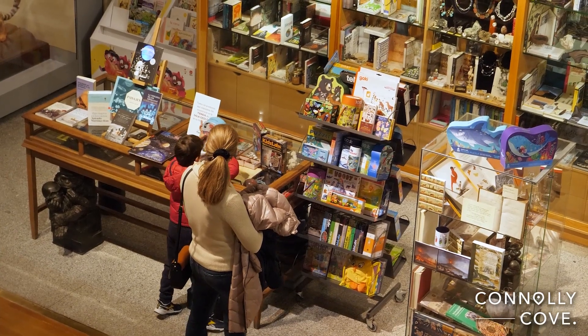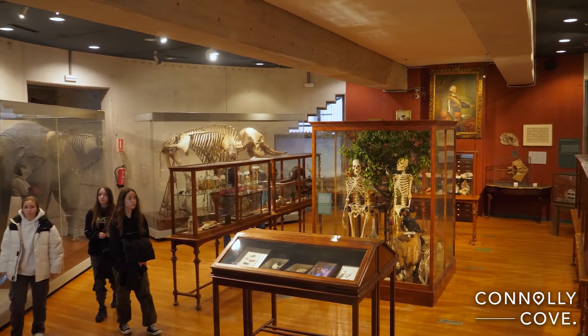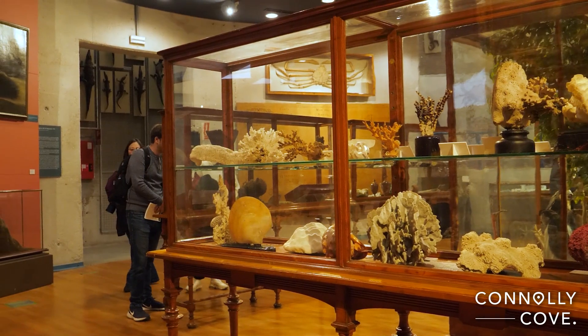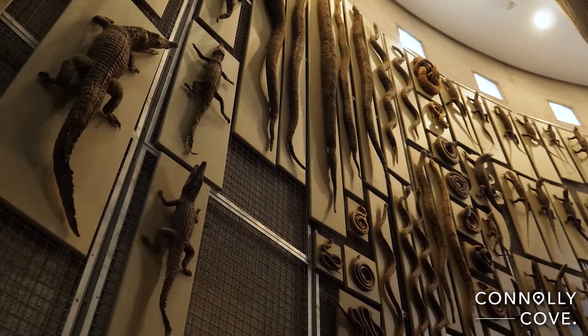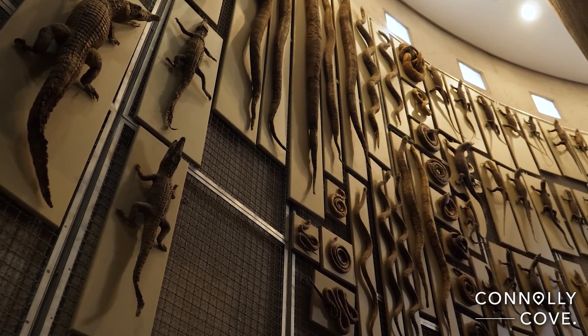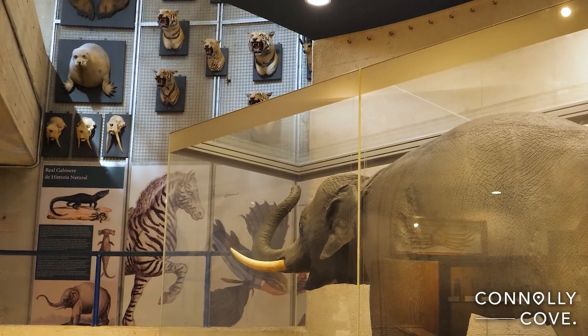The museum is the successor of the Royal Cabinet of Natural History, created in 1771. This exhibition allows visitors to discover historically valuable pieces that are being displayed for the first time, as well as the most emblematic pieces that have formed part of the exhibition over the last few years.